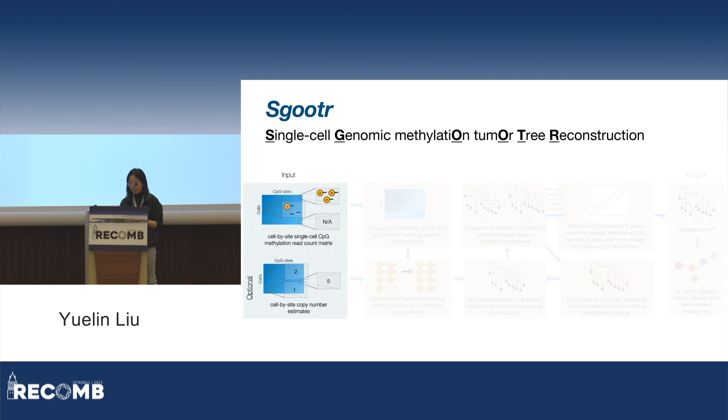The read count matrix is usually incredibly sparse. So in the first step, we leverage heuristic filtering to select a dense submatrix. And if computational resources allow, we can also coordinate the selection of cells and sites with an integer linear program by clustering formulation.